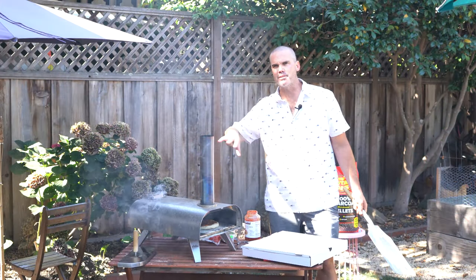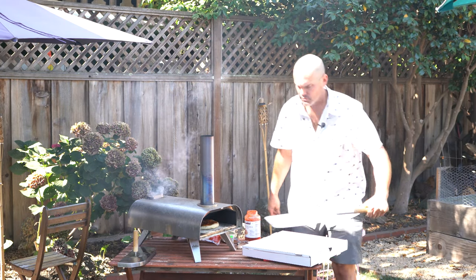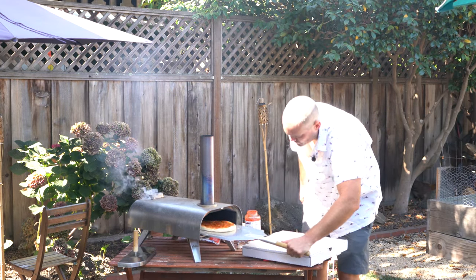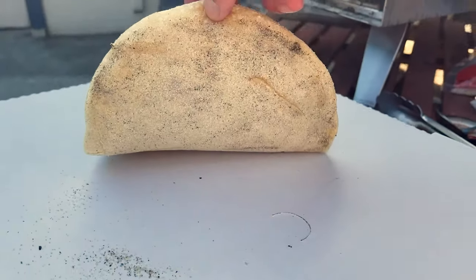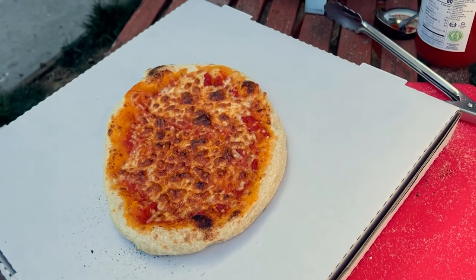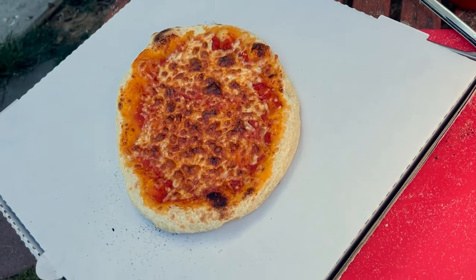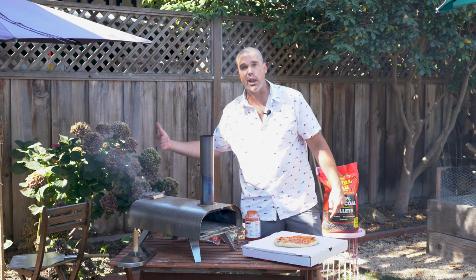It's been about five minutes with the door off — the top is starting to brown up. Pulling it out to check the bottom — the bottom does not appear to be any crispier than the one with the door on. I'm kind of frustrated. I want to get a crispy bottom on this, so I'm gonna load this thing up with pellets and just let it run for about 30 minutes to see how hot we can get it and whether we can achieve that crispy bottom.